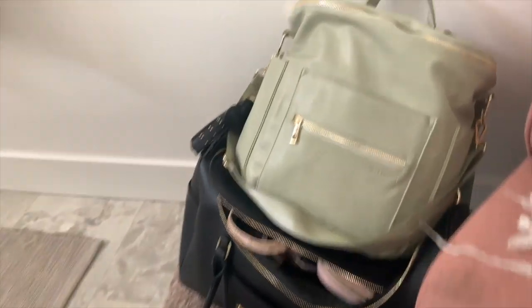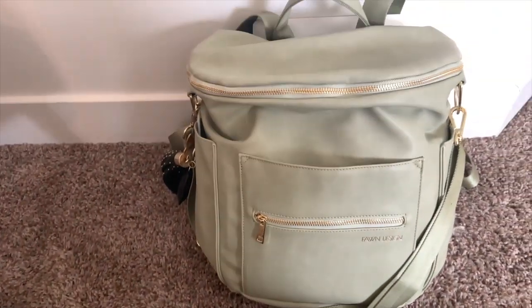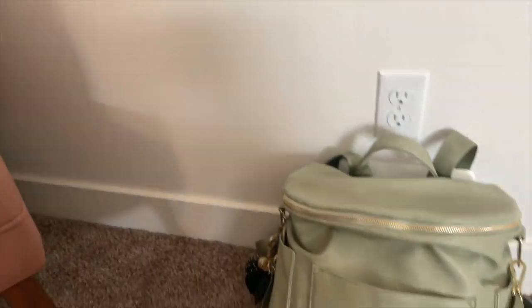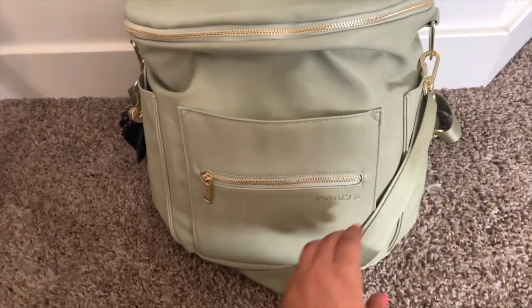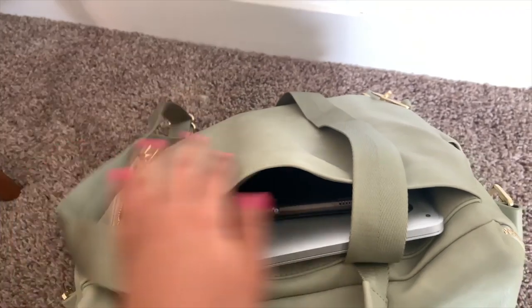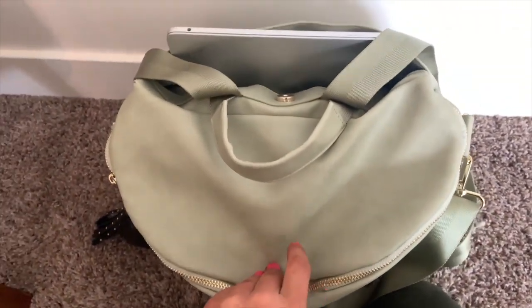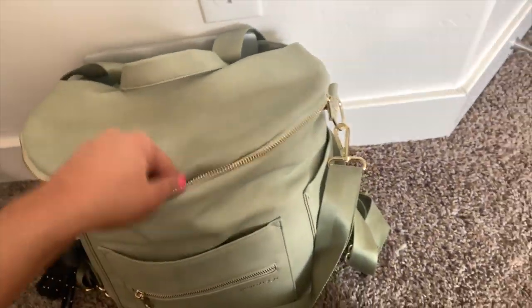First, this is my carry-on slash purse — a Fawn Design backpack. They're meant to be diaper bags but a lot of people use them for traveling. This is the full size version. It has a strap, backpack straps, a handle on top, and a pocket in the back where I put my laptop and iPad. When going through security, you just slide the laptop right out — you don't have to go through your whole bag.